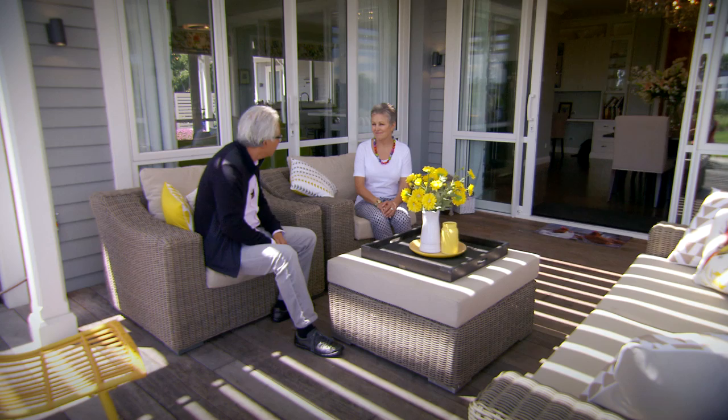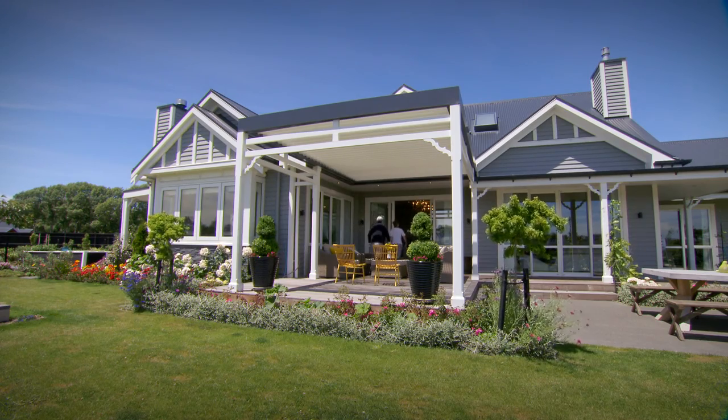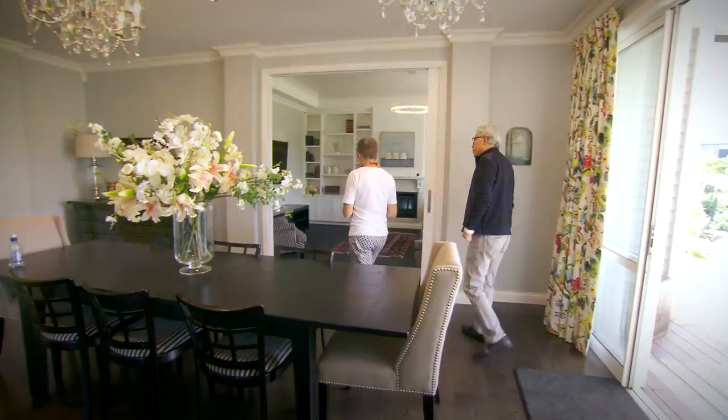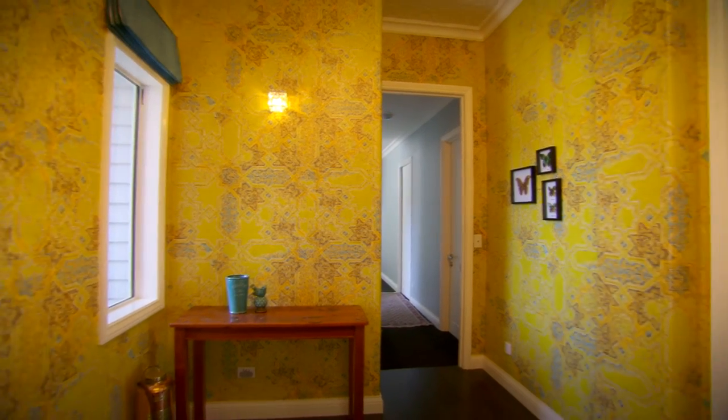Absolutely, why wouldn't you — would you like to show me more inside? So Cheryl, whilst you've used a traditional look outside, you've not been afraid to bring in your love of colour inside. Well I like the infusion of past and present, so it's kind of an old world take on a more modern interpretation.